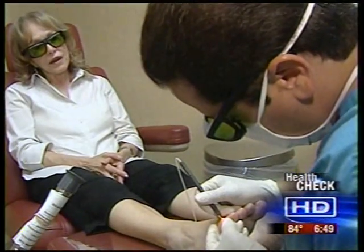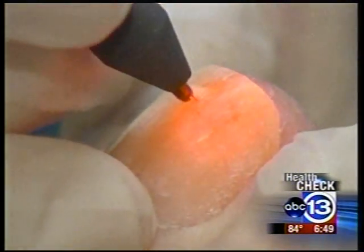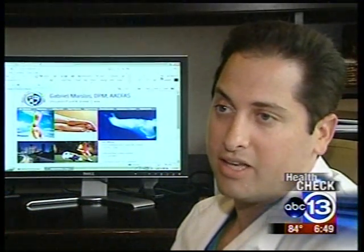Dr. Gabriel Maislos of Memorial Hermann Southwest says it's quick, painless, and has no side effects. It's like an infrared laser and it penetrates through the nail plate and it eradicates fungus, it eradicates bacteria and viruses. Following the 30-minute procedure,